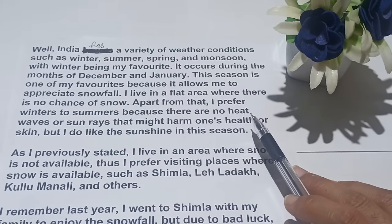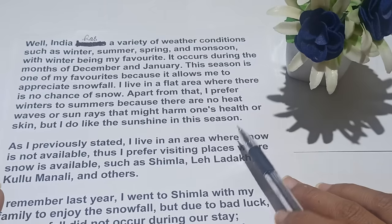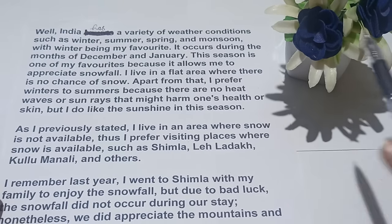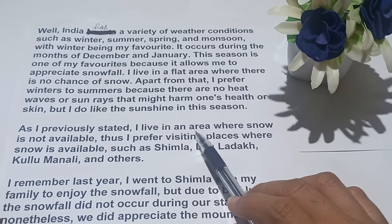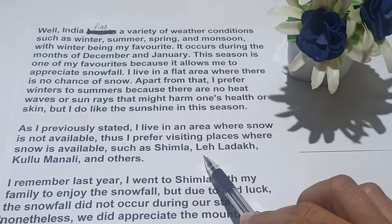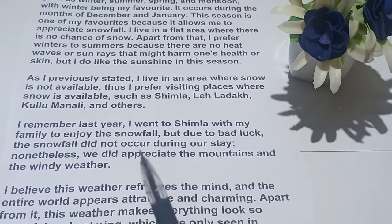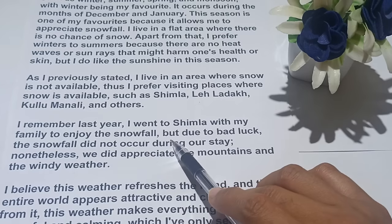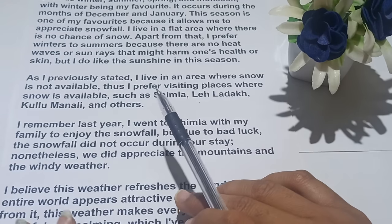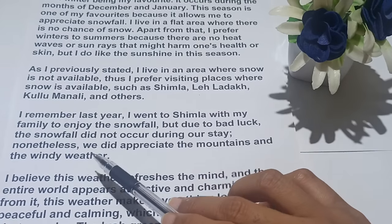In summers there are heat waves and sun rays which harm the body or skin, but in winters I prefer sitting in the sun. As I previously stated, I live in an area where snow is not available, so I prefer visiting places where snow is available, such as Shimla, Leh-Ladakh, Kullu Manali, and others. I remember last year I went to Shimla with my family to enjoy the snowfall, but the snowfall didn't occur during our stay.